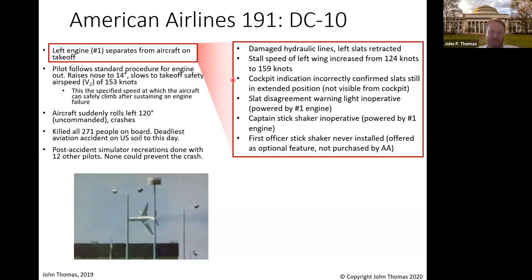Now the pilots — what are they thinking when this is going on? Not much, as you'll see. The cockpit indication incorrectly told them everything is fine. It said the slats are still extended, that they've got plenty of wing surface area, and that the plane is just fine. It was lying to them, we know in hindsight. And by the way, they can't look out the window and see this on the wing — it's not visible. They're totally reliant on this indication.